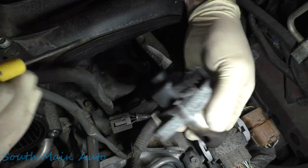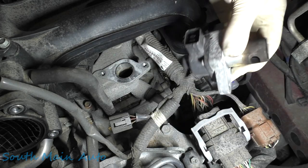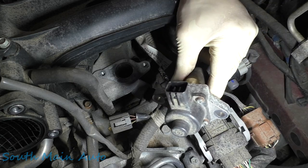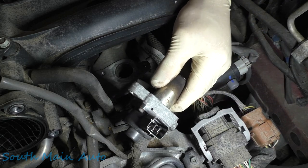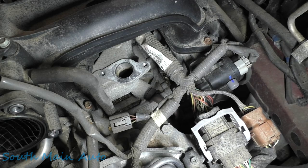Like I say, if we still suspect it, leave it unplugged. If you suspect the purge valve, leave it unplugged. If this thing is acting up about once a week, let them drive it for a couple two-three weeks. If it acts up with the EGR valve unplugged or with the purge unplugged, well guess what - that's not your problem.